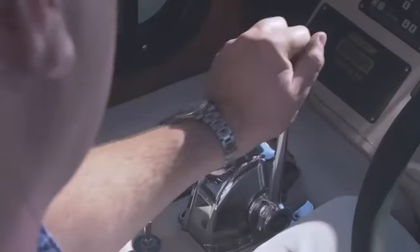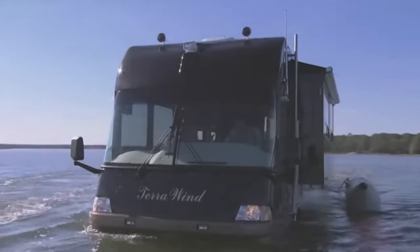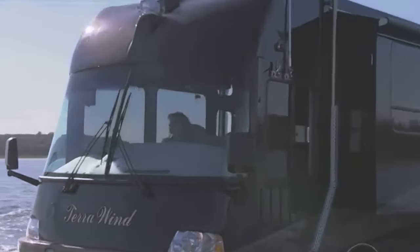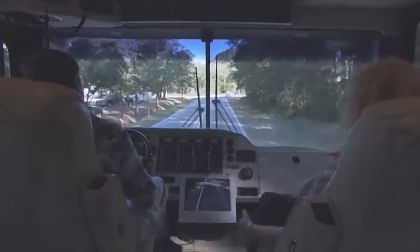The Camiterra Wind is an ultimate companion designed for voyages on both land and water. With its innovative amphibious design, this rugged vehicle seamlessly transitions from solid ground to aquatic terrain with only a push of a button.